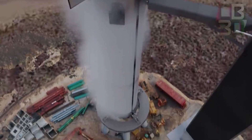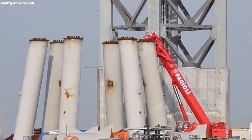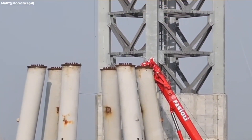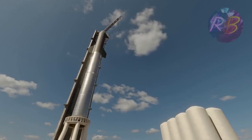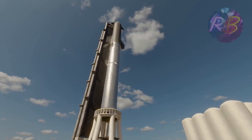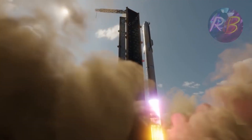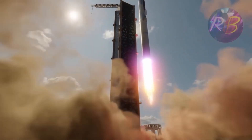On August 4th, SpaceX installed the immense 69-meter-tall rocket booster on an orbital launch mount that itself had only been installed less than a week prior. Sitting on top of the fairly tall orbital launch mount, Starship SN20 and Super Heavy Booster 4 will stand at about 145 meters tall, though the booster and ship itself are expected to be just shy of 120 meters from tip to the Raptor tail.